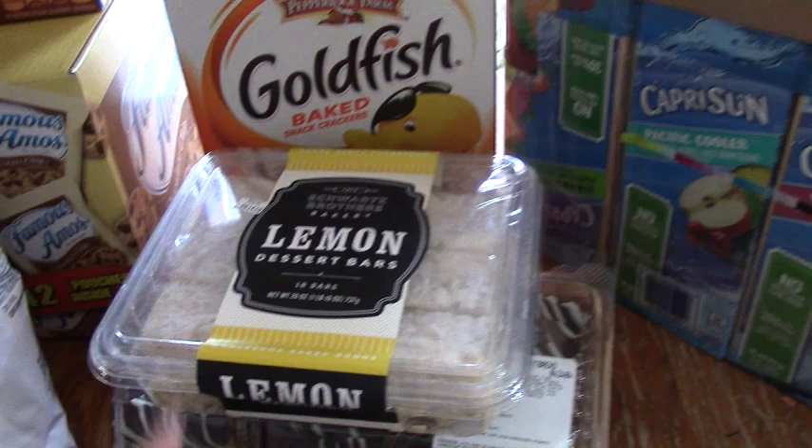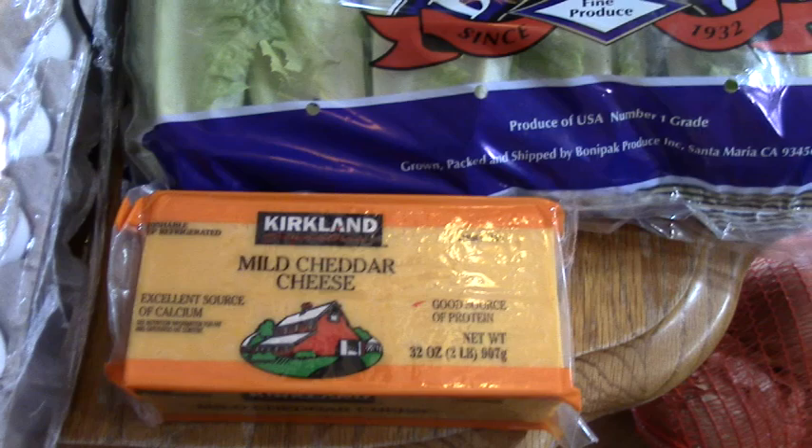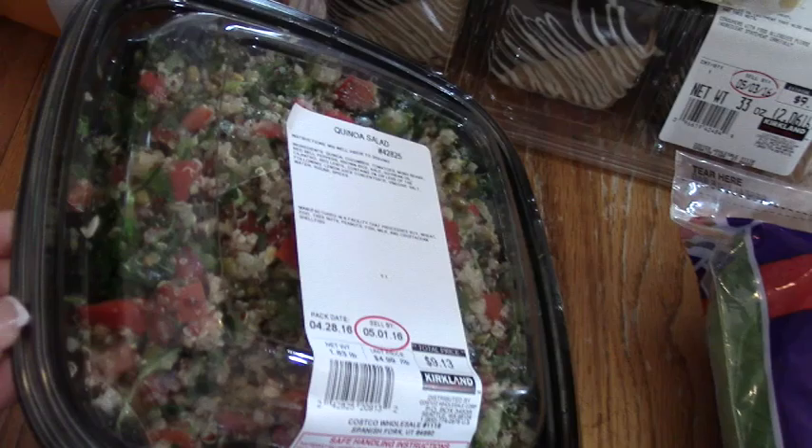And then a big pack of romaine lettuce. Some mild cheddar cheese that we like to shred up — it's cheaper to buy your cheese in a block and shred it than buying the shredded cheese. And then a big bag of onions, which I go through very quickly. Five dozen large eggs — this was seven something, which is a steal. And then we have the quinoa salad, which is for the family dinner as well. Look how good that looks!